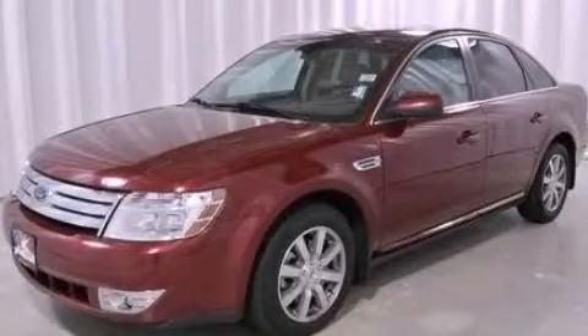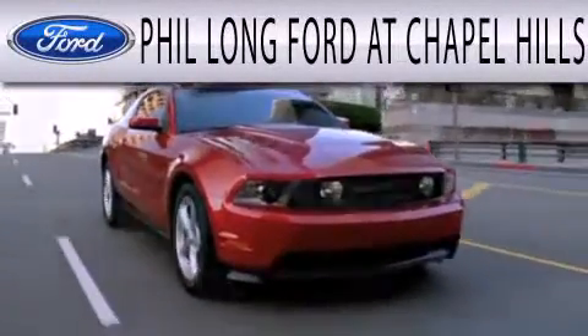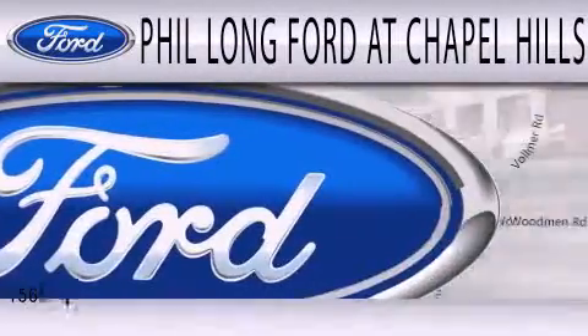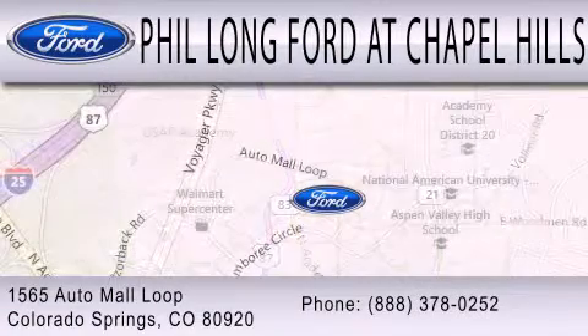Call or visit us right now and arrange your test drive today. Phil Long Ford at Chapel Hills is dedicated to doing everything possible to ensure the experience you have selecting your next vehicle is as pleasant as possible. We're located at 1565 Auto Mall Loop in Colorado Springs.